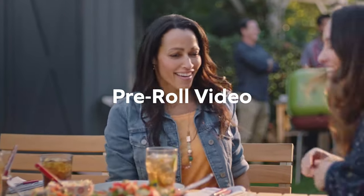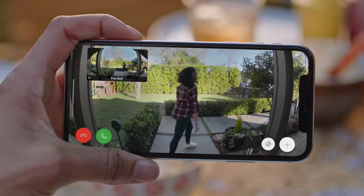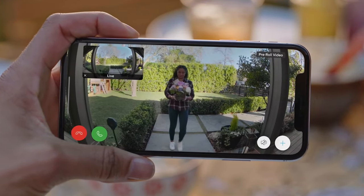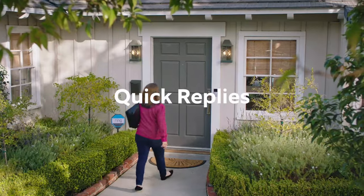Featuring a sleek and modern design, the Ring Video Doorbell 3 allows you to see, hear, and speak to visitors from anywhere using your smartphone, tablet, or computer. Whether you're at home or on the go, you'll never miss a visitor or package delivery.